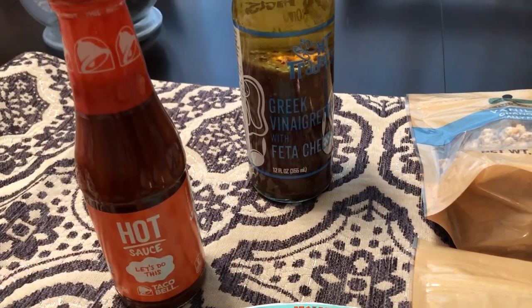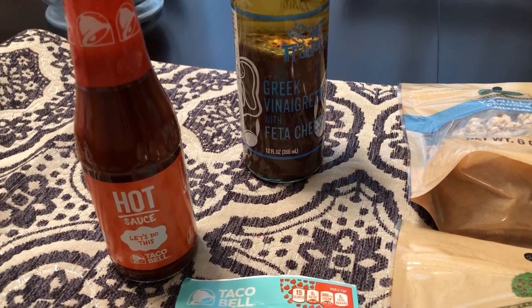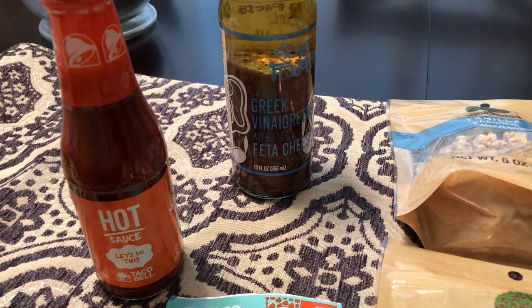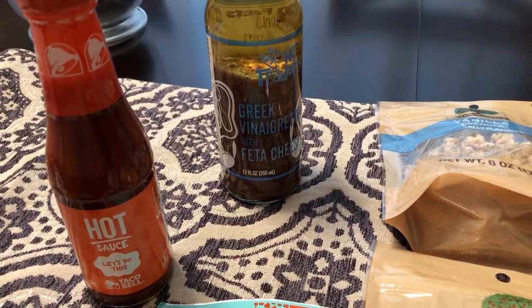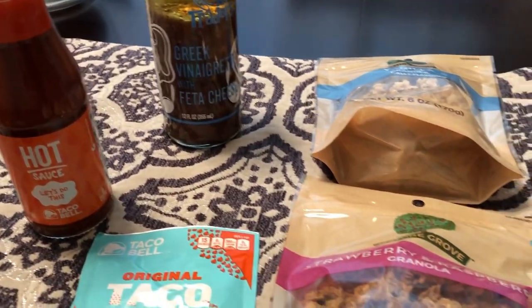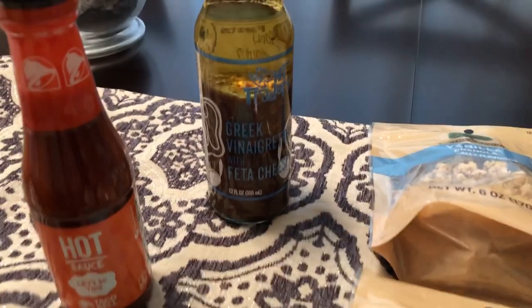If you're not familiar with the 99 Cent Store, most items there are 99 cents. I do prefer it to the Dollar Tree — I feel like the 99 Cent Store has more name-brand products and groceries than the Dollar Tree. Everything I picked up today was 99 cents or less.